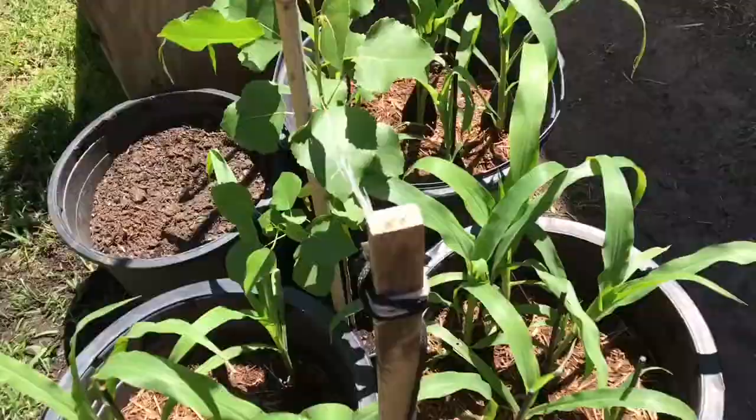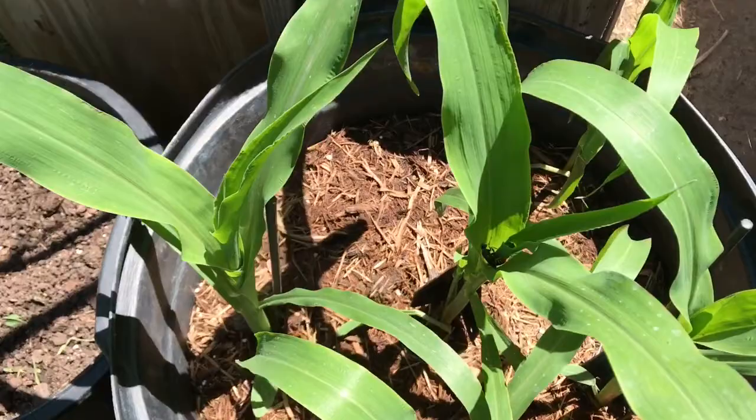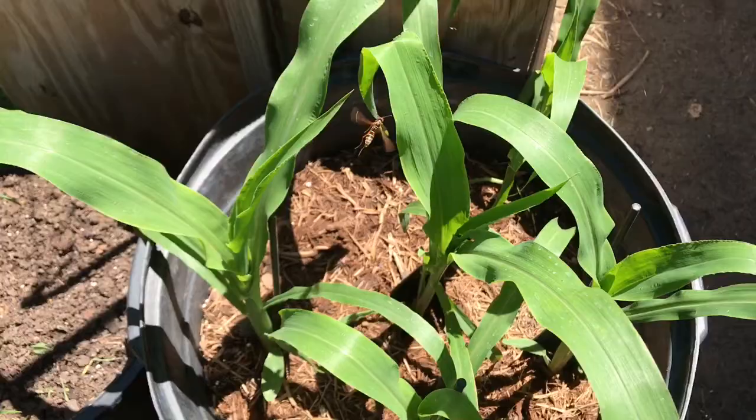We've even got a wasp who knows that sometimes there's goodies down there. He's taking a look to see if he can find anything to eat — and we like that, he's our friend. He will look for spiders, caterpillars, anything that's soft flesh that he can munch on.